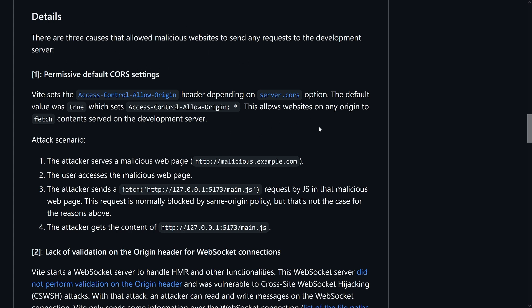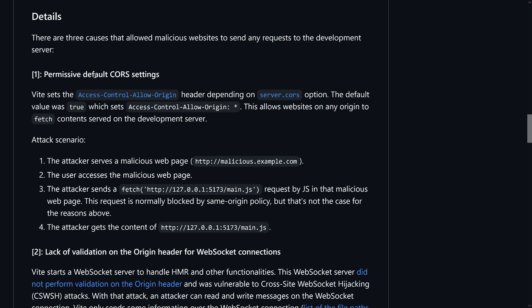The first cause is CORS settings. You might think, 'it's always annoying, I just set the headers to allow everything.' But it's very important, especially for a dev server, that not any random website can request JavaScript files and read the content. This is normally prohibited thanks to the same-origin policy. But if you set CORS headers by default that say everyone is allowed in, then you lose that protection.